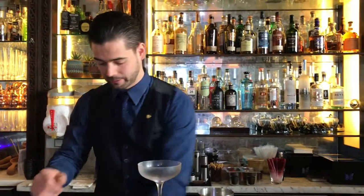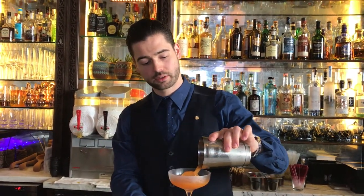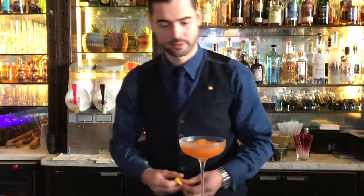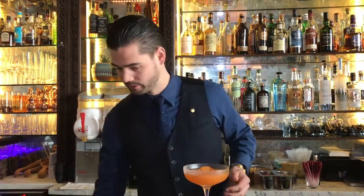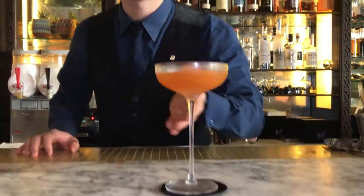So it's in a very simple but elegant coupe glass. Put it over a nice iceberg — look at that beautiful orange color — and finish it off with some lemon zest to give the citrus cut in here. There you have it, enjoy.